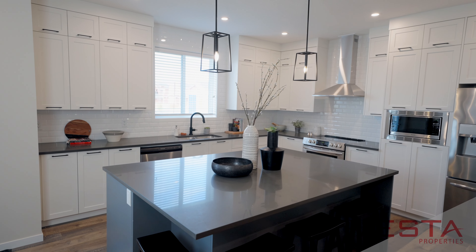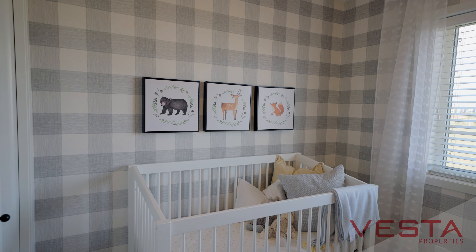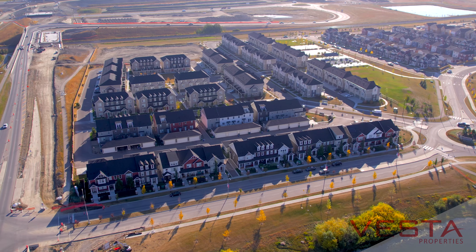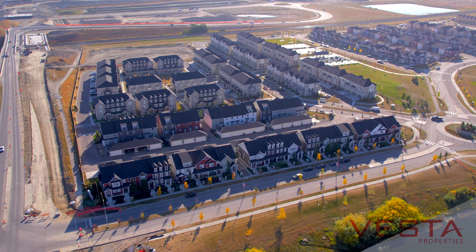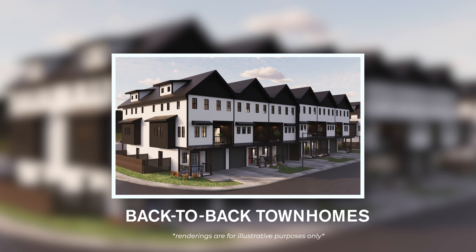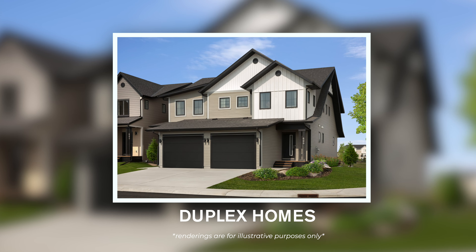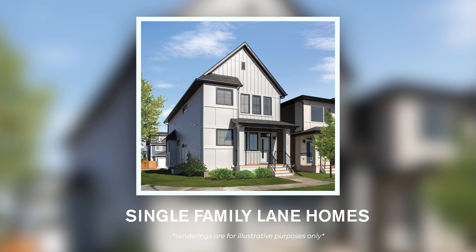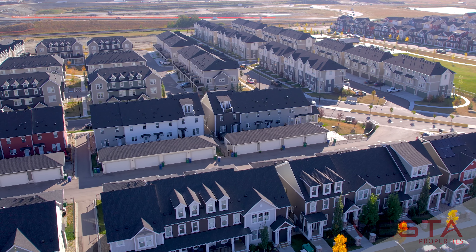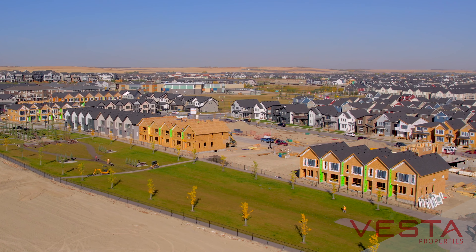Inside of the community of Southpoint we offer six different housing types. This provides options at a variety of price points for all buyers, anywhere from our back-to-back townhouses to our single-family homes. The six different home styles we offer inside of Southpoint are back-to-back townhomes, urban townhomes, row homes, duplexes, single-family lane homes, as well as single-family double front-attached garage homes. Home prices at this point in time range anywhere from the mid $300s up to the low $600s, so a lot of great opportunities for buyers inside of Southpoint.